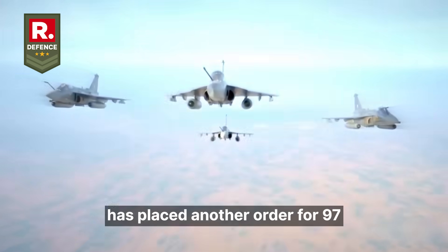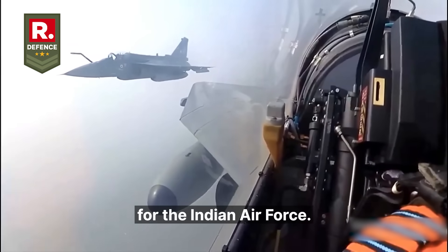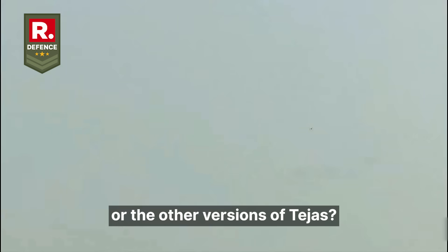The government of India has placed another order for 97 Tejas Mark 1A fighter jets for the Indian Air Force. But do you know what the MK1A means and how is it different from the baseline Tejas or the other versions of Tejas?